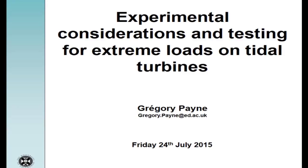Hello everyone. Many thanks for attending this presentation. My name is Gregory Payne. I'm from the University of Edinburgh and today I'm going to talk to you about experimental considerations and testing for extreme loads on tidal turbines.